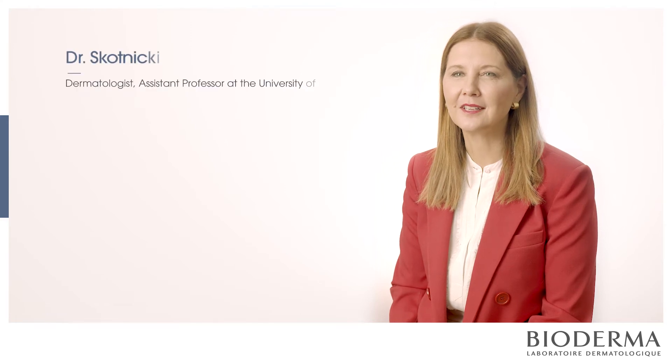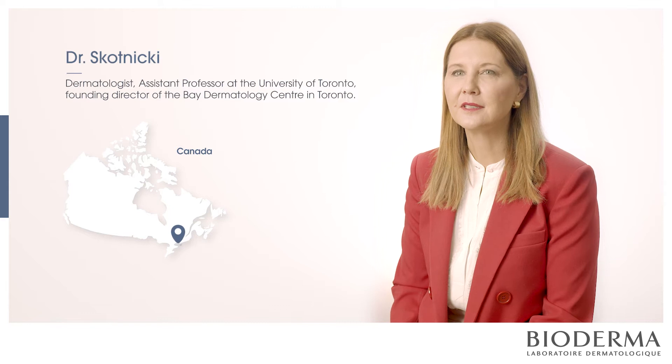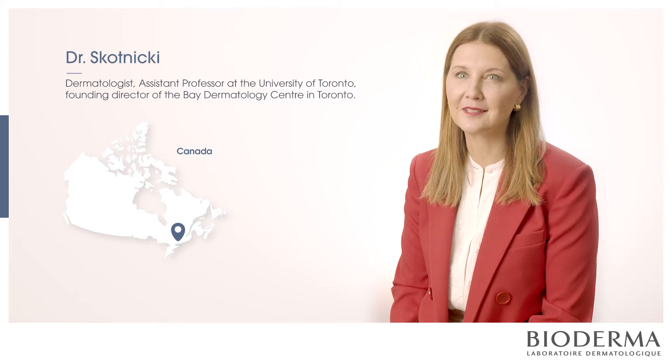My name is Dr. Sandy Skaneke. I'm a dermatologist from Toronto, Canada, and my interest is contact dermatitis and in particular sensitive skin.